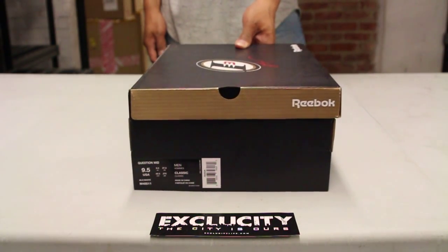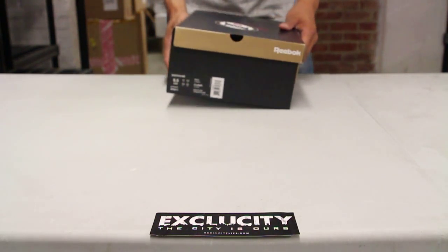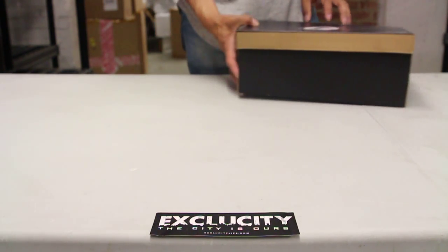What up y'all, Texas City coming to you with another unboxing video. We got the Reebok Iverson Question Mids. You got the OG Iverson box, as you can see, with his logo at the top right there.